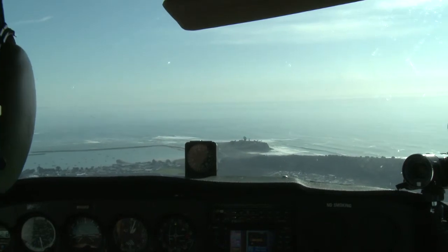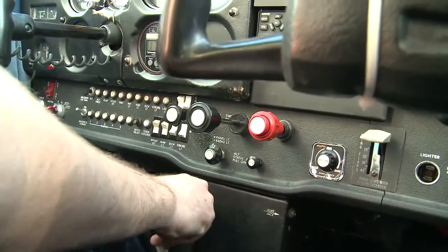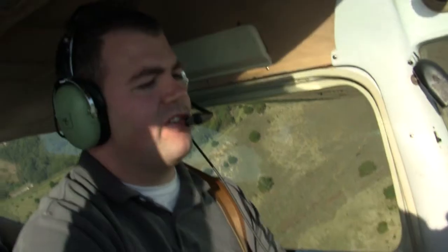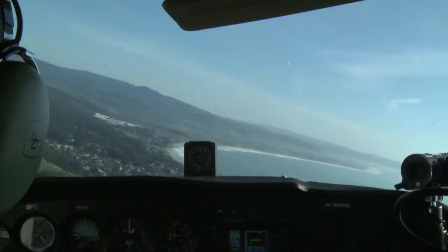Half Moon Bay traffic, Skyhawk 804 Sierra is taking the active runway 30 for a right to downwind departure, Half Moon Bay. We're going to turn onto the downwind now — here's our 1,000 feet.